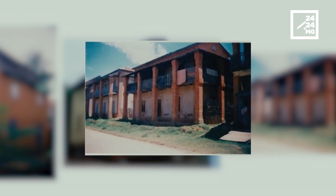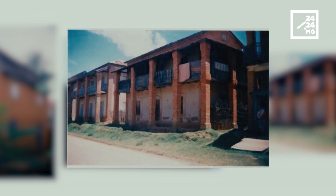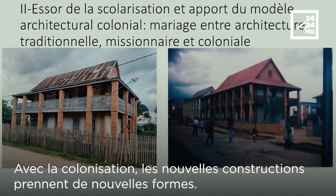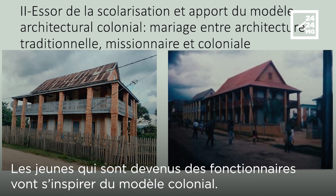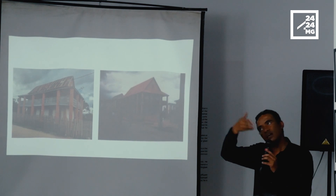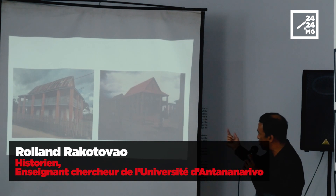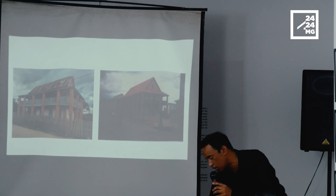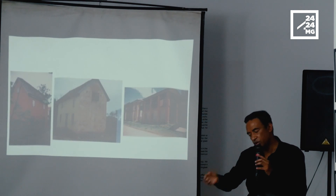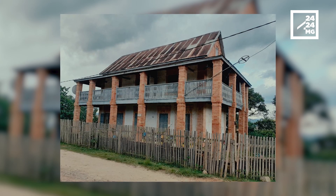It is a house, on your right, entirely in earth, but the four sides of the veranda are only in brick. With the missionary house, they added a veranda in the style of the toit. If you look at the toit, it was originally a single one, but here you have a first one at the level of the veranda, and then a second one.